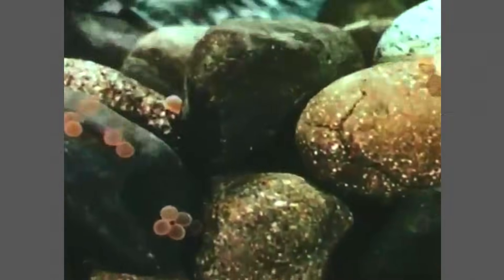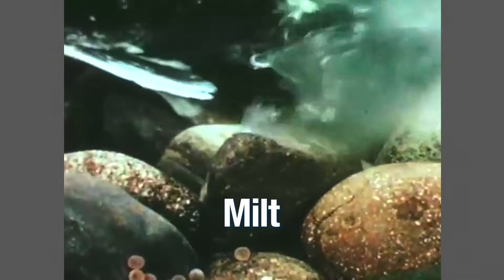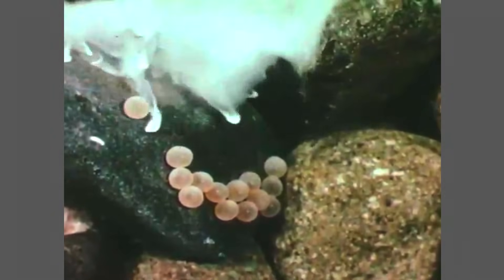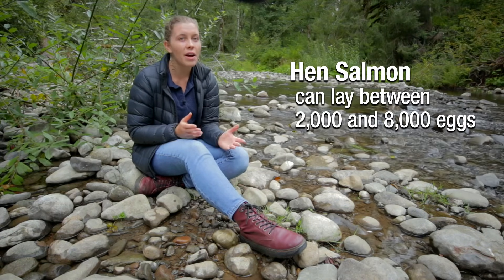Once she's made her redd, the hen lays her eggs. These eggs are different from birds' eggs, which have hard shells — salmon eggs are soft and transparent. As the hen lays her eggs, a buck swims alongside her and covers them with a cloudy white substance called milt, which fertilizes them. He has to do this within 10 to 15 seconds, or they won't become babies. After the eggs are fertilized, the hen covers them with gravel to protect them from predators and to keep them from being washed away. Depending on the species, each hen salmon can lay between 2,000 and 8,000 eggs.